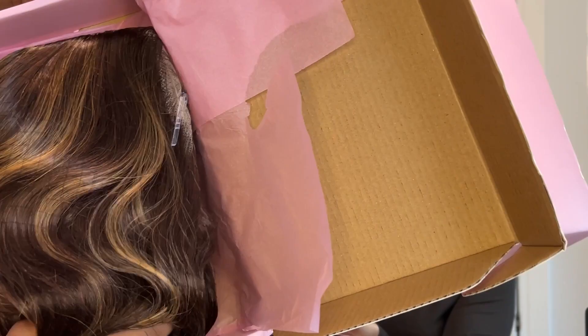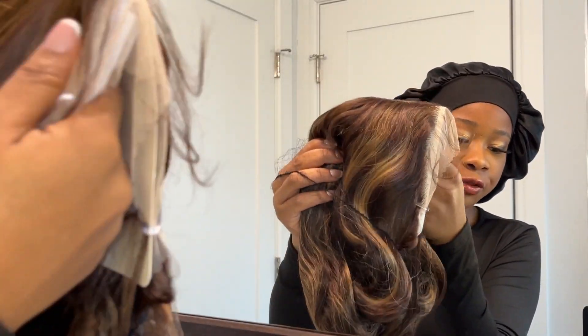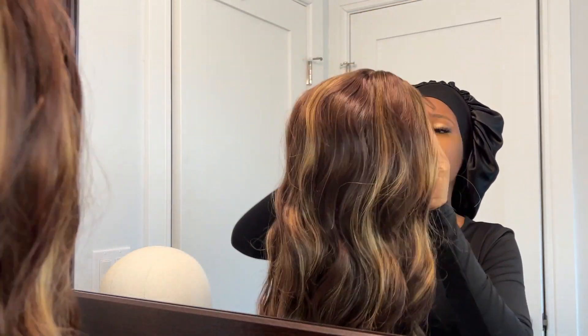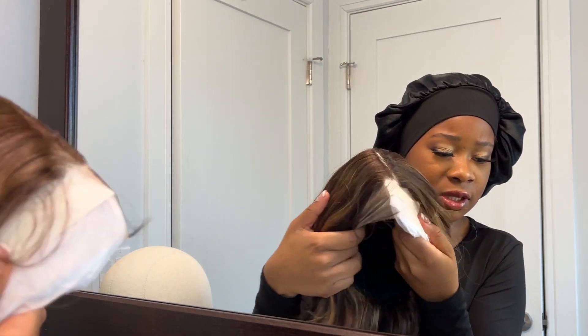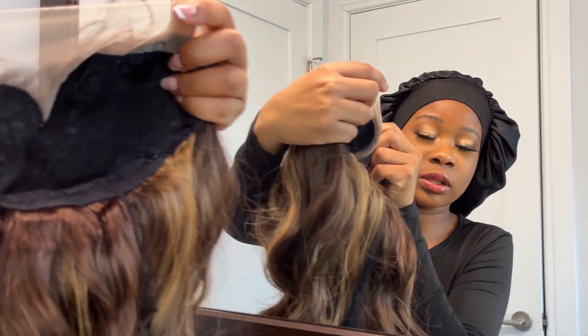So when you open the box, this is what you see. It actually looks really good. I'm just going to remove it out of this net. It's actually pretty long. I have no idea how many inches this is. I don't know if you guys can also see they've got like baby hairs laid out, and then on the inside of the lace, this is what it looks like.